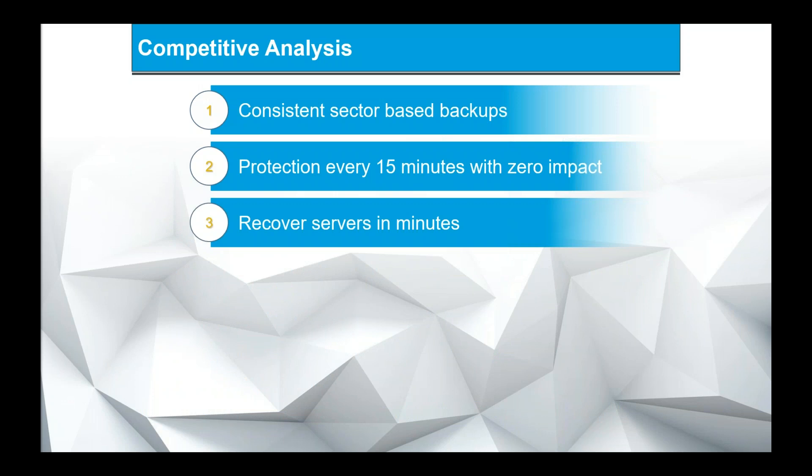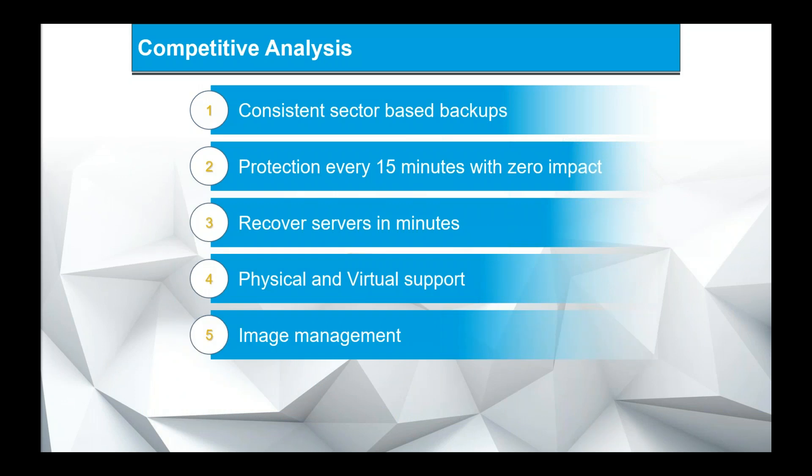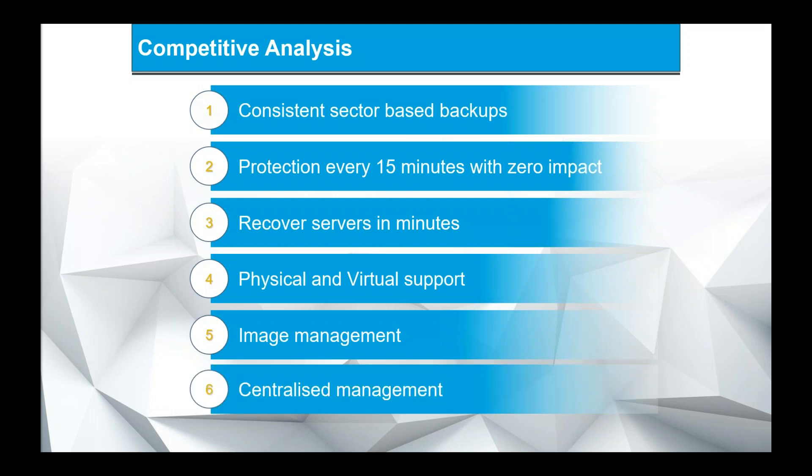The ability with Virtual Boot and Head Start Restore to rapidly recover within minutes, combined with support across physical and virtual environments, means you don't need different technologies for backup and recovery. ImageManager's intelligent management facilitates your off-site replication, and we also have centralized management through our Shadow Control dashboard, which gives you visibility of everything and can manage your ITSM alerts and reporting.